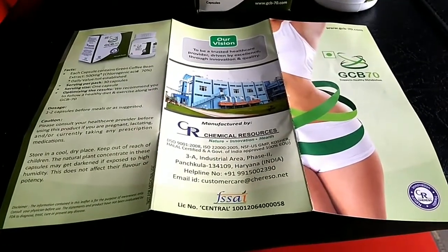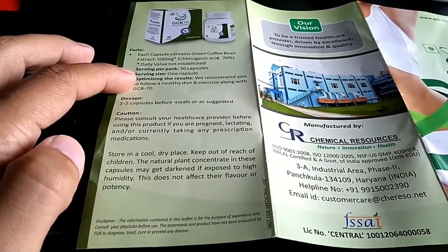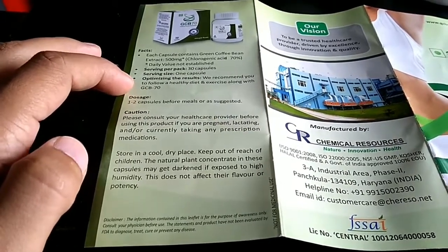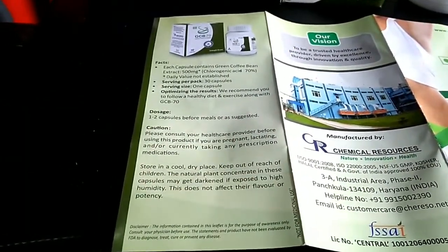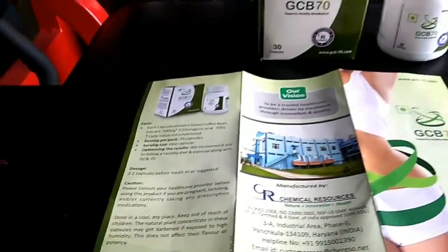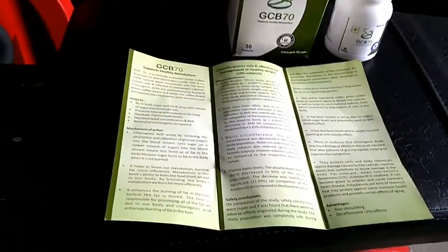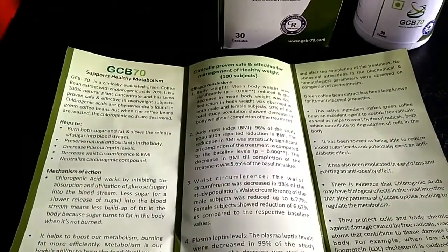This is the product, and in the box you get a leaflet where you can see all the information about it. As you can see, it has 500 mg green coffee extract, 30 capsules per pack, and one capsule per serving. The company also states the same thing I mentioned — healthy diet and exercise are essential alongside using this supplement. I use this supplement in the morning on an empty stomach for maximum absorption.